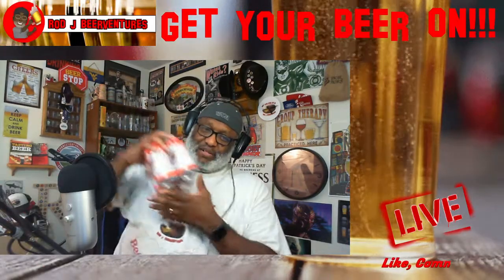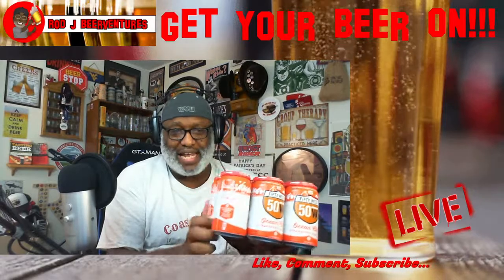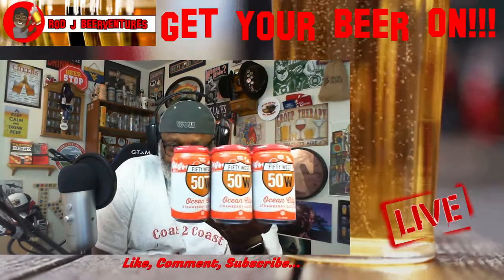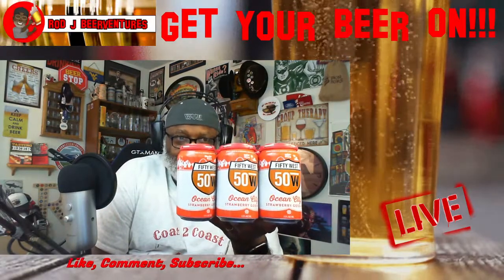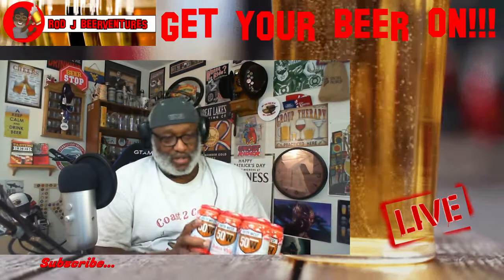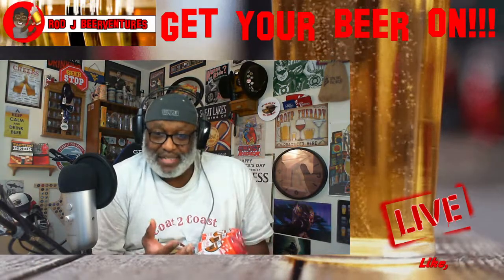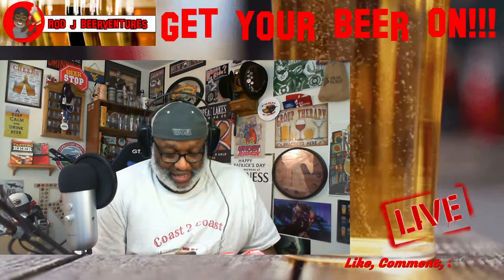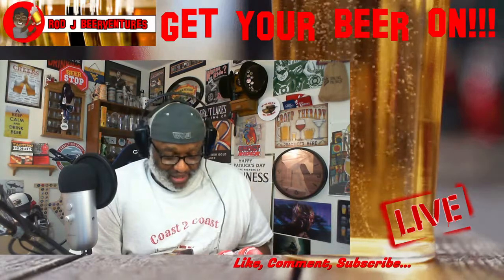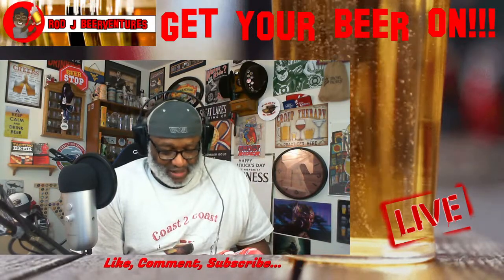One of our local breweries here that does some really good beers is 50 West. This is one they came out with that I hadn't done a review on — I've had it before at the brewery. This is their Strawberry Goes to Hell — a Strawberry Gose at 4.5% ABV. I ended up picking up this six-pack again just because it was a deal — also $4.99. All of these were from Jungle Jim's. If you haven't seen the Jungle Jim's video, check it out in the channel — it's pretty much an adult playground for beer drinkers.